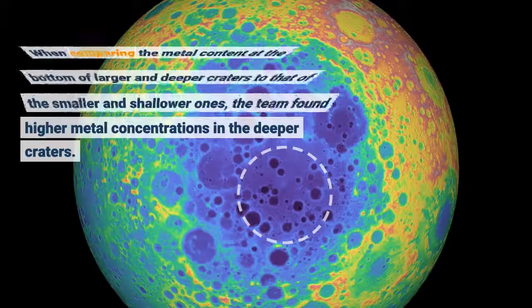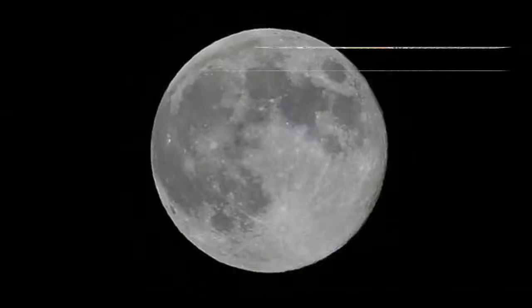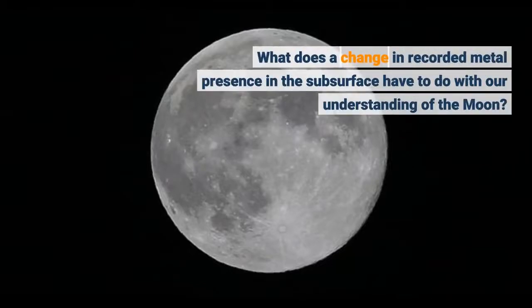When comparing the metal content at the bottom of larger and deeper craters to that of smaller and shallower ones, the team found higher metal concentrations in the deeper craters. What does a change in recorded metal presence in the subsurface have to do with our understanding of the Moon?